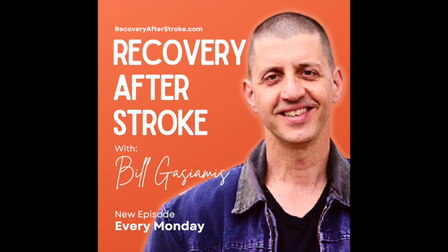This is the Recovery After Stroke Podcast with Bill Gasiamis, helping you navigate recovery after stroke.